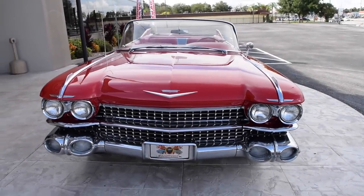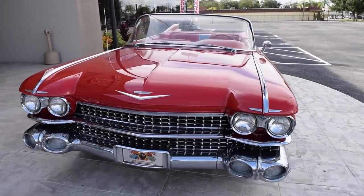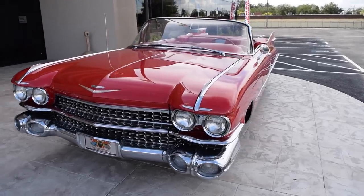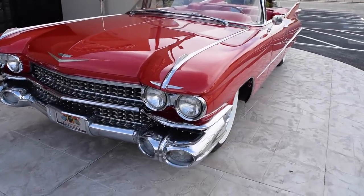Hey Doc, how are you doing? This is Mike with Ideal Classic Cars and Matt asked me to go ahead and show you your new '59 Caddy. This car is absolutely gorgeous.